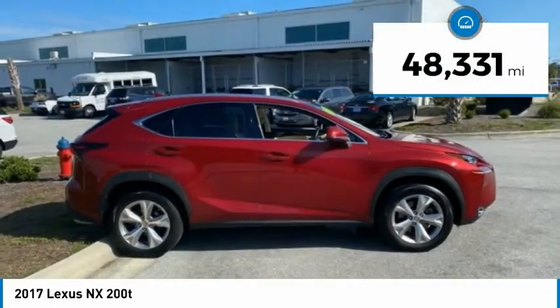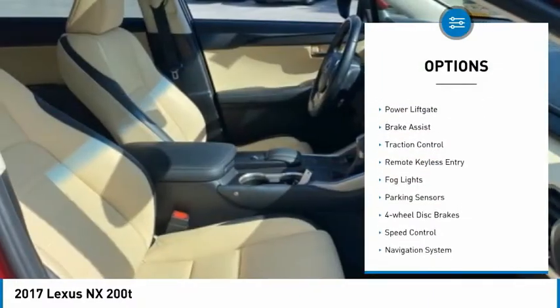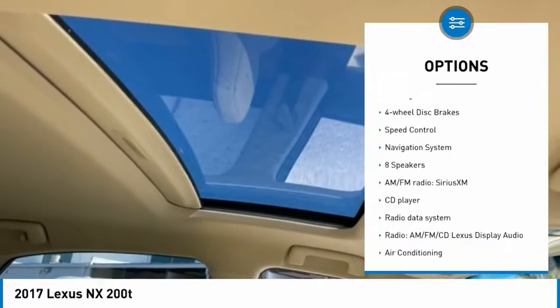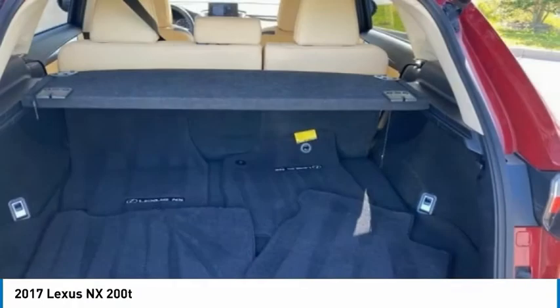This vehicle has less than 50,000 miles. Here are some of this vehicle's great options: blind spot monitor, electronic stability control, power lift gate, brake assist, traction control, remote keyless entry, fog lights, parking sensors, four-wheel disc brakes, and speed control.